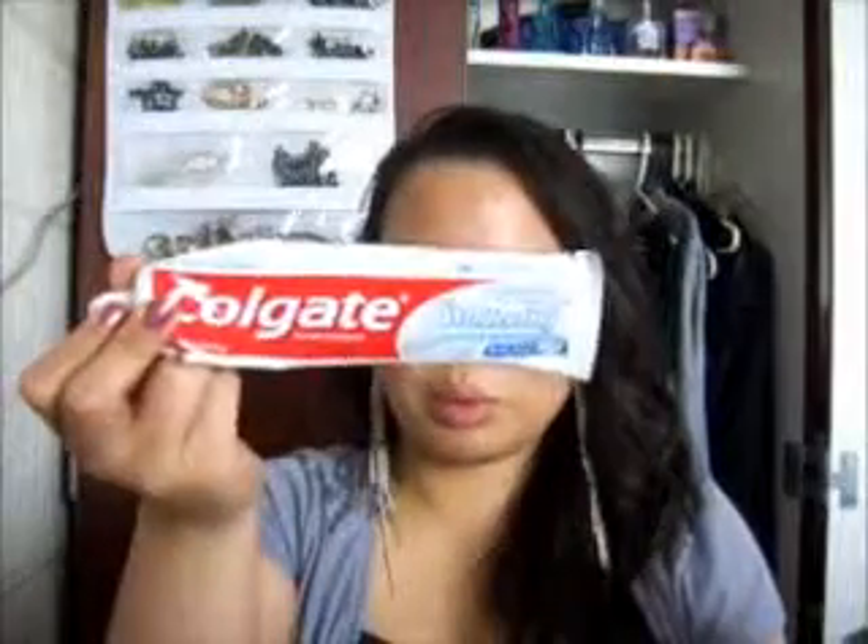This is my bathroom caddy, and this is what I carry to the bathroom with me every morning and night. I'll just start off with my toothpaste — it's the Colgate Whitening Oxygen Bubbles Toothpaste, nothing special.